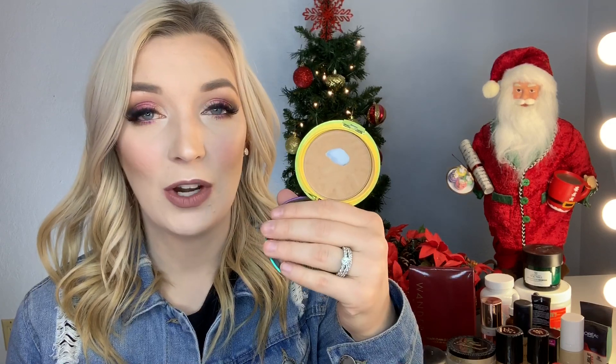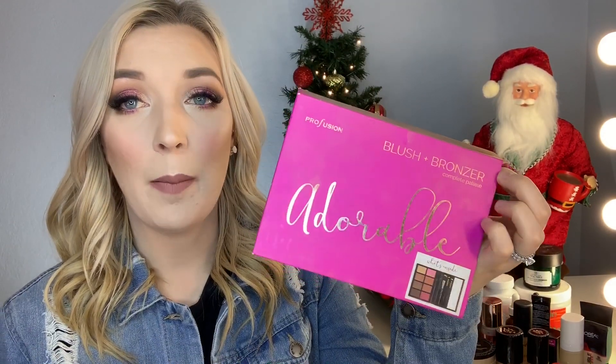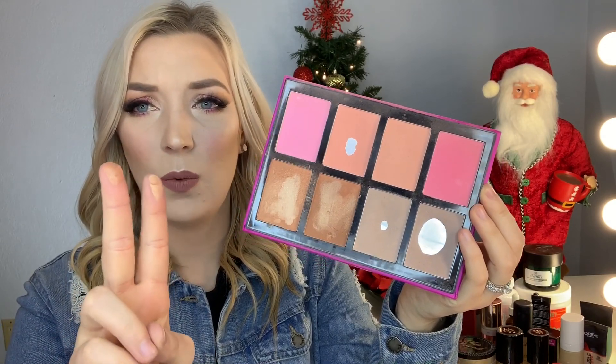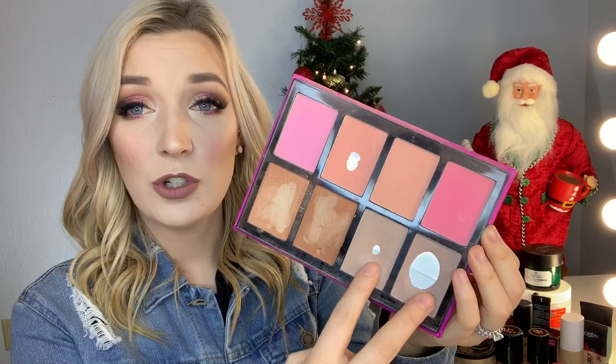For drugstore bronzer, my absolute favorite is the Physicians Formula Butter Bronzer. I've clearly hit pan. I use the light shade with a coconutty scent. I don't go any darker because I'm so fair, but they have other shades for darker skin tones. I've also really been loving this Profusion blush and bronzer palette — the Adorable palette from TJ Maxx. It has blushes, bronzers, and two highlighters, though those highlighters are too dark for me so I use them as contour shades. I prefer a cool undertone for contouring — warm shades look dirty or orange on me.